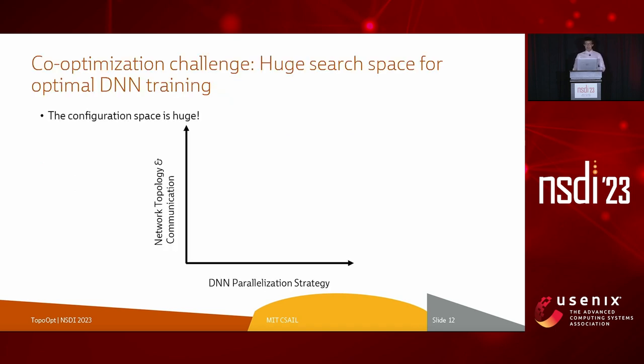How should we optimize DNN parallelization strategy and network topology in a huge configuration space? Ideally, we would jointly optimize both using a cross-layer optimization formulation. However, finding the optimal parallelization strategy is itself an NP-complete problem, and adding network topology makes the problem even harder. The other extreme is to optimize the network topology sequentially after the parallelization strategy has been found, but the eventual combination is likely to be inadequate in the global search space.